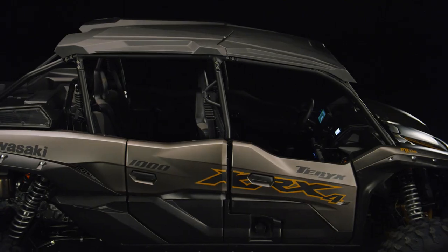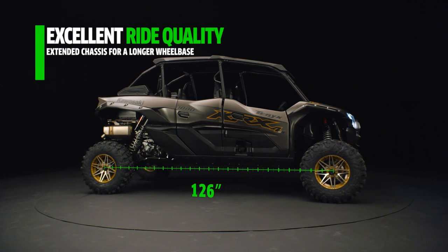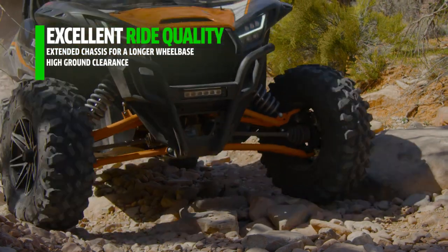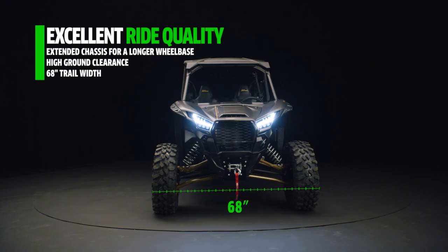We engineered this model to carry up to four passengers to make the most of every ride. The long 126-inch wheelbase provides more room, and more room means high-level comfort for family and friends. The massive ground clearance on the ES and ES Special Edition models and a 68-inch trail width contribute to a planted and confident feel.